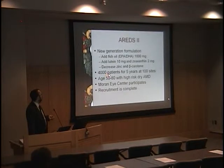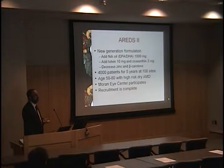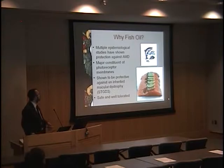Right now we're studying 4,000 patients that are more than halfway through a five-year process at 100 sites. They are all in the age range of 50 to 80, with high-risk dry AMD. Recruitment is complete, but we still have a number of patients going through. The results won't be published until approximately 2013. They chose a good population — we're getting plenty of progression, either to choroidal neovascularization or geographic atrophy.